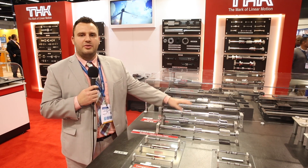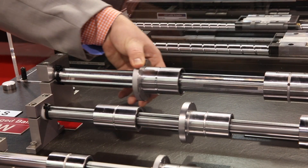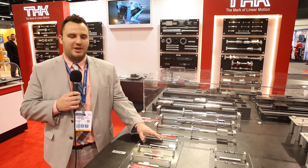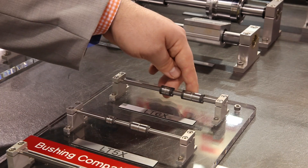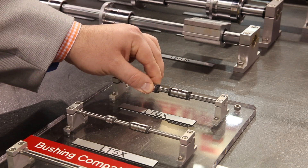Just like our ball splines, we have the new cage ball splines that implement the cage ball technology, just like our cage ball screws and the caged LM guides. Some of the newer products we have as well are the compact ball splines. At the request of the medical industry, they wanted to get more compact and still have the moment rigidity and the load capacity of our normal ball splines.